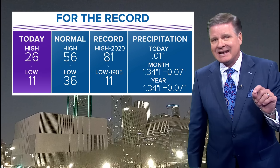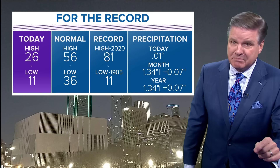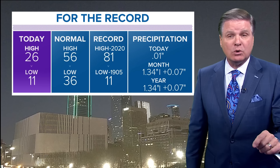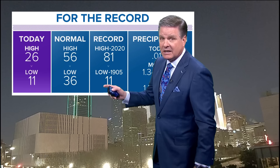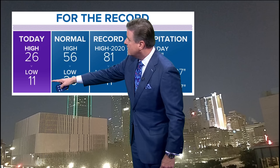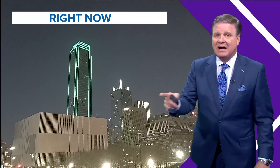The high today was 26 — that's a new record cold high temperature. The old record cold high temperature was from 1917, which was 31 degrees. The morning low ties the record — the record was 11, and we hit 11, tying it with 1905 on this date.